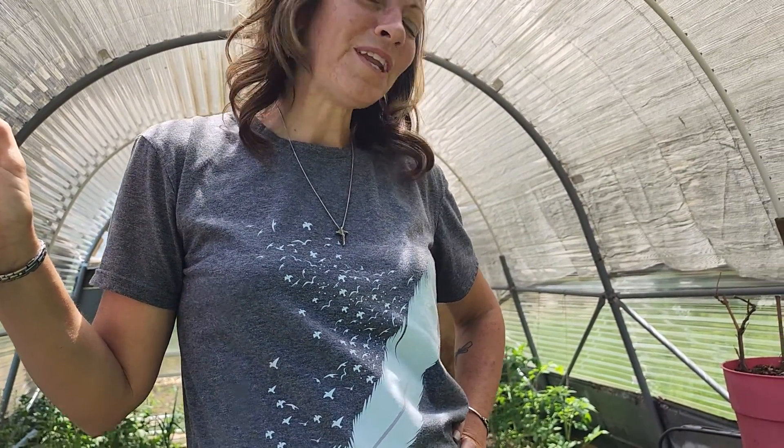Hi, we're down here in the greenhouse. It's been about two months since we completed it and started planting, so we'll give you a tour of what's growing. Come on in.